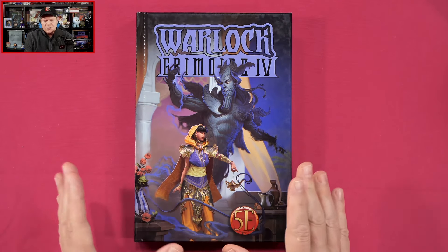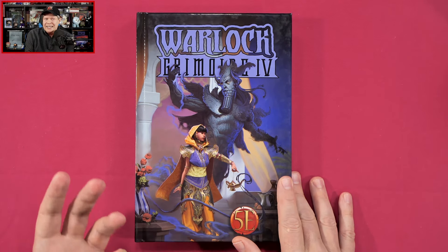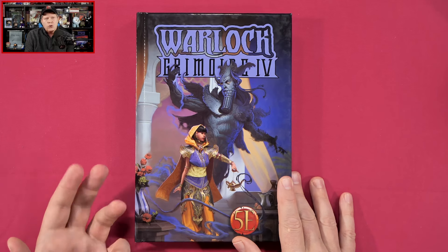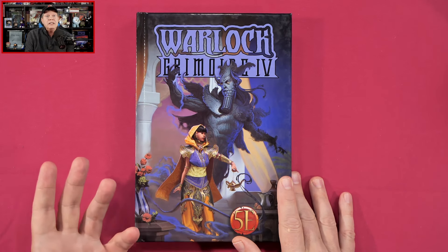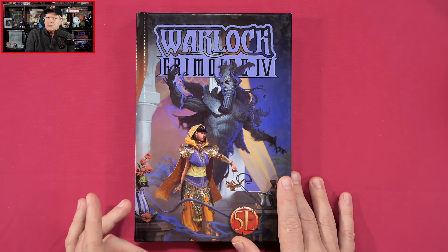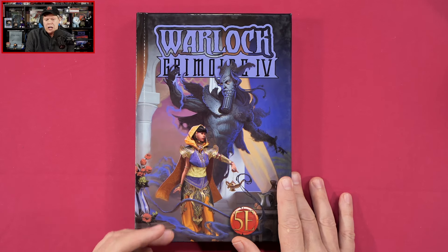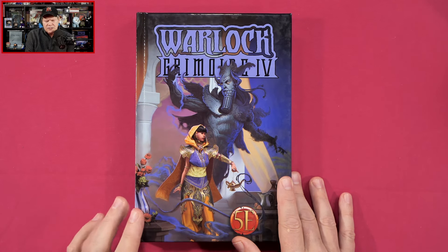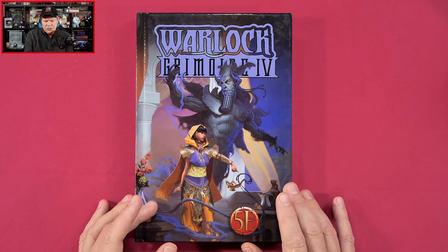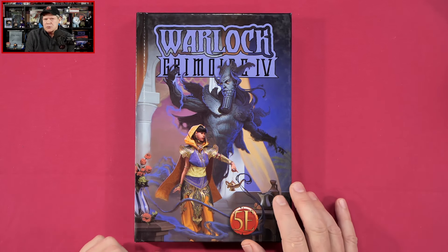Also, as far as I understand, Warlock, which was kind of an in-house magazine for Cobalt Press covering the Midgard setting, came to an end last year. So this is the final Grimoire for Warlock. And I think this actually has content from issues 29 to 37, as well as some new content.